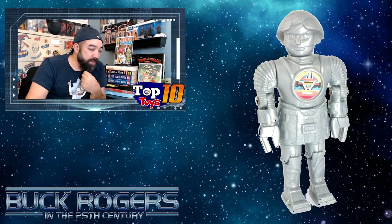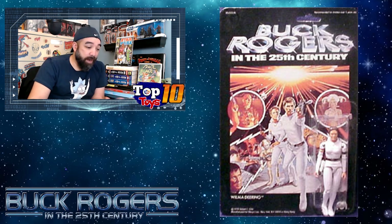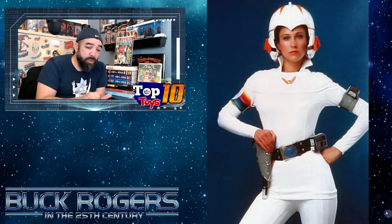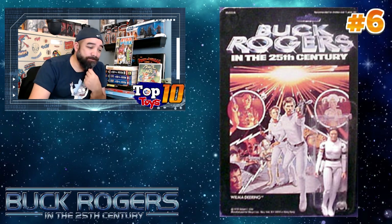This takes us to our number six pick: Wilma Deering, another iconic character from the show, played by Erin Gray. This figure didn't have a 12-inch version — they only made the three-and-three-quarters, unfortunately. And unfortunately this was not an attractive figure; she kind of looks a little bit like Robert Patrick in T2. Would I have liked one that looked more like the character on television? Absolutely. Wilma is coming in at number six, as I saw one sell for about $220 carded in that three-and-three-quarter size.